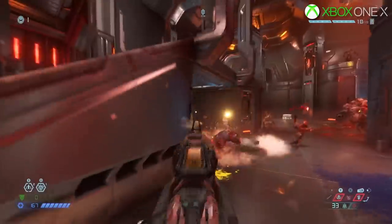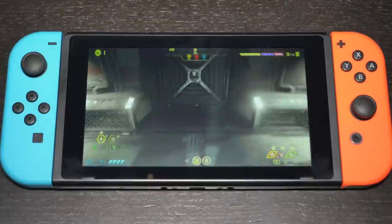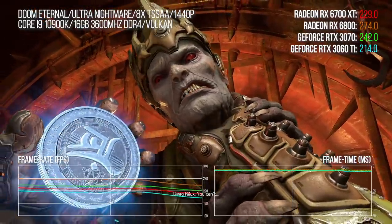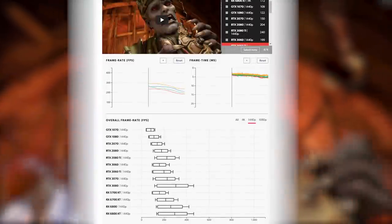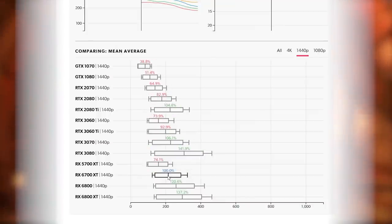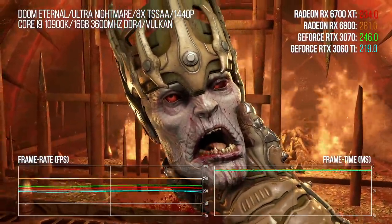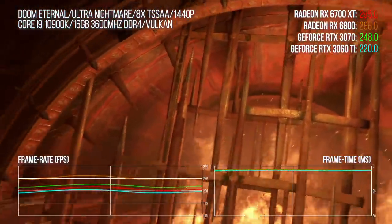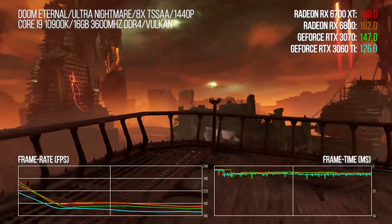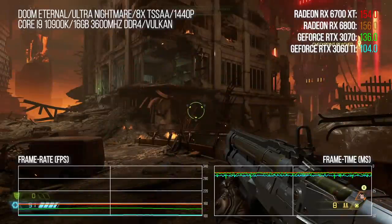Doom Eternal first, based on idTech 7 — an engine that works on current-gen consoles and even Nintendo Switch, but is fundamentally designed for the hardware of tomorrow, which is effectively the hardware of today now. The 6700 XT initially performs much as you'd expect, slotting directly between the 3060 Ti and 3070. The RX 6800 is about 20% faster, fairly closely in line with the difference in notional MSRPs. But this is the one bench where the extra RAM does make a difference. At the end of the test sequence, when we move into the more open world, RAM consumption goes sky-high and Radeon retains performance, where GeForce — limited to 8GB — does not. Ultra-nightmare textures are textbook excess, but this is the one test we have where the extra memory is clearly making a difference.